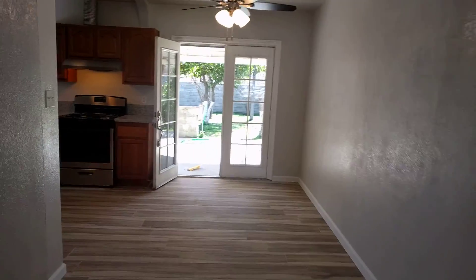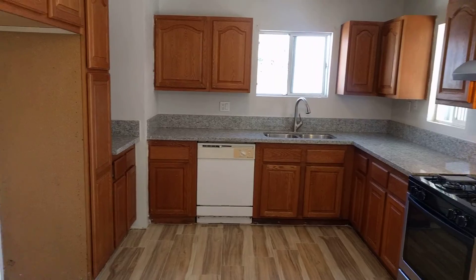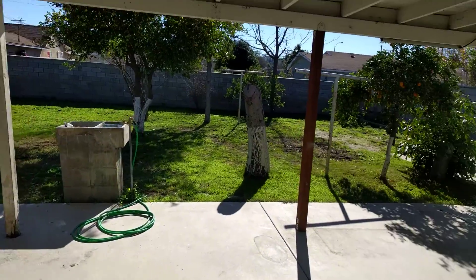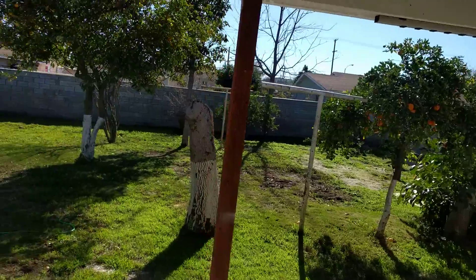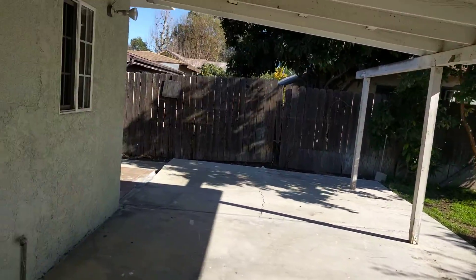Taking you back into the house and into the kitchen — here it is. And now I'll show you the backyard. It's a very unique backyard — it's got a large patio area, some more fruit trees, and a large open area out here.